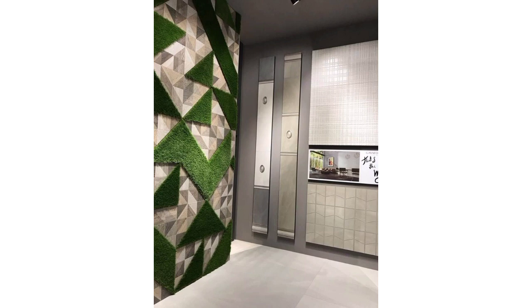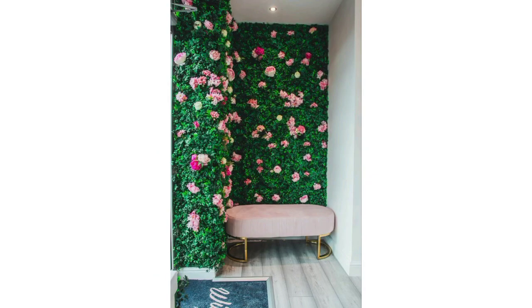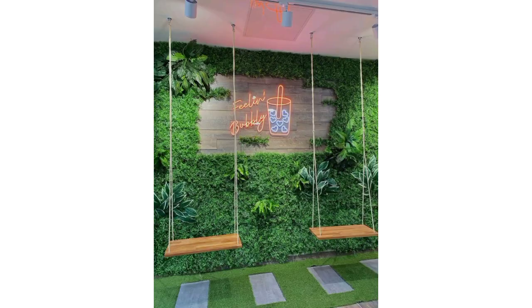Artificial grass can be seen everywhere in your home. You can apply it on your living room or bedroom walls — this beautiful grass enhances the beauty of your living room.